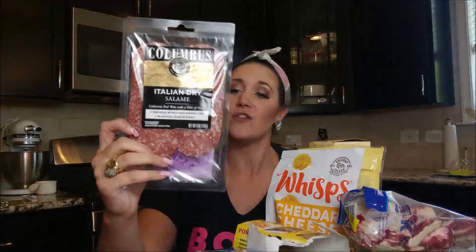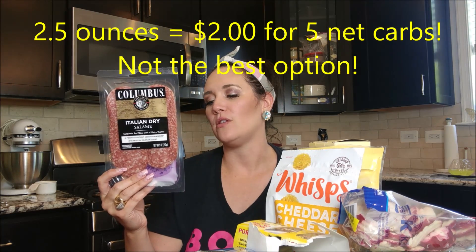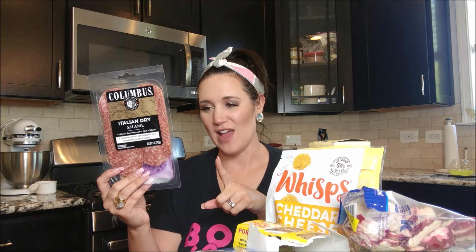The first snack I have is some salami — this could just be eaten by itself. This salami costs $3.98 for the entire package. There's five ounces in here, so if you had half of that, 2.5 ounces, that would be $2.50. It's two net carbs per ounce, so 2.5 ounces would be five net carbs, which is kind of a lot. My suggestion: if it says one ounce, eyeball to make sure that's a realistic serving size amount.